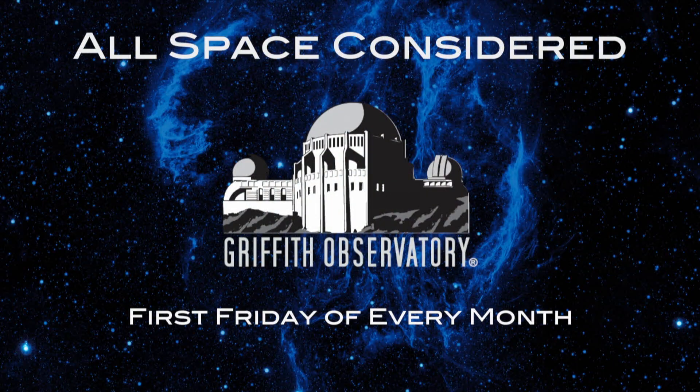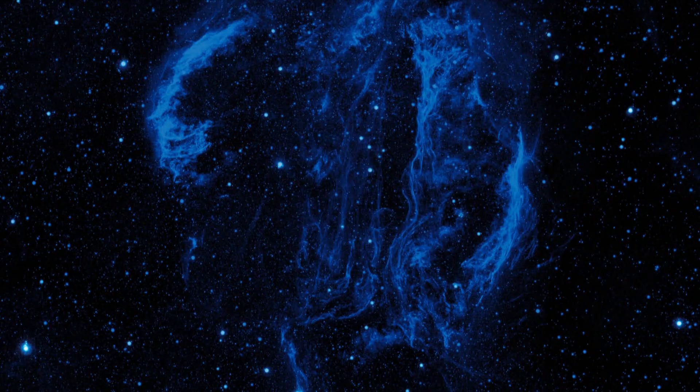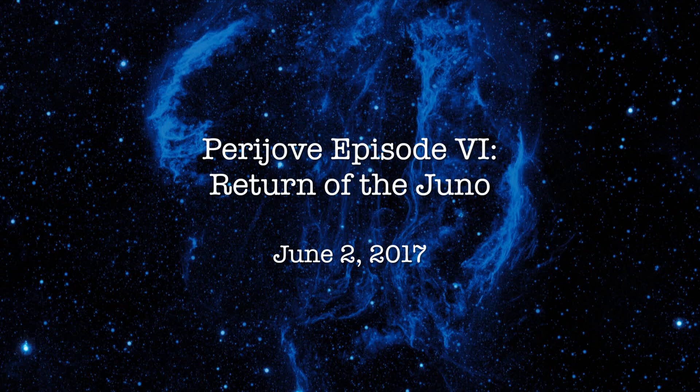Juno arrived at Jupiter last July and has been in orbit around Jupiter. It has a 53-day orbit that takes it far away from Jupiter and then close again. When it's close to Jupiter, its closest point is called a Perijove. It's on its Perijove 6 mission, which happened May 19th. We'll show a few images from near its closest approach and then go into some of the scientific results that came out of a recent teleconference.